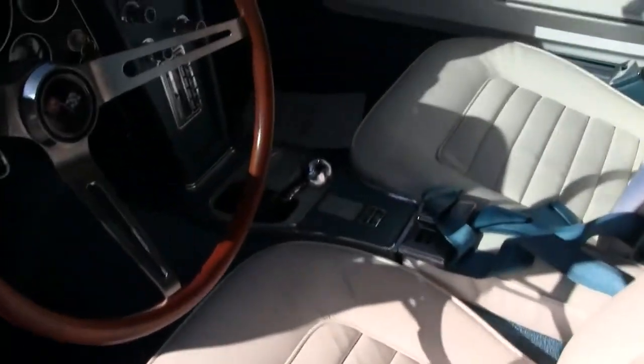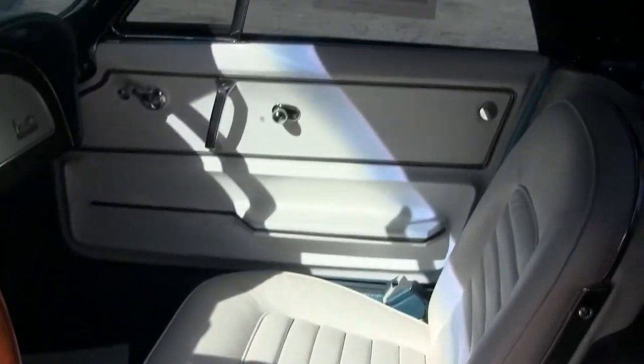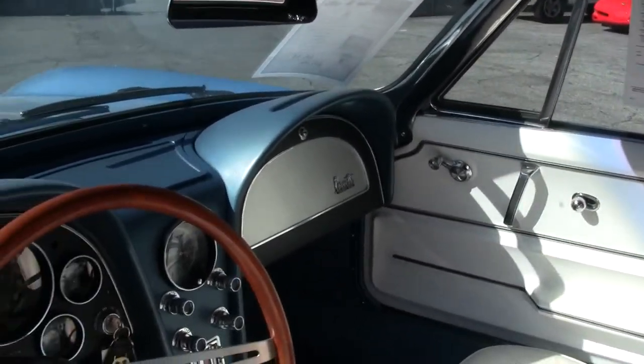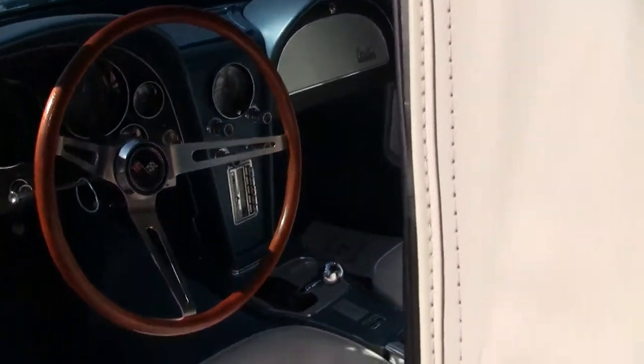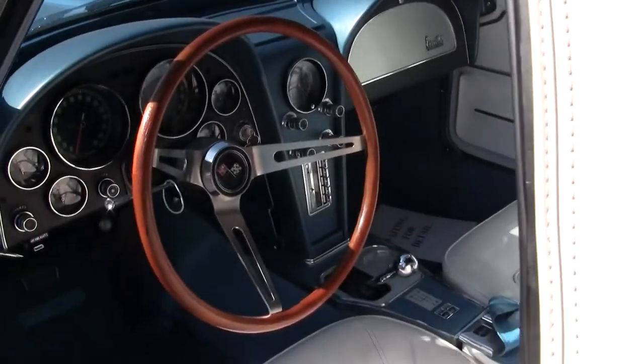Take a look inside, and you'll notice in the center there: power windows. Door panels are in excellent shape, as well as the dash. Gauges are all nice and clear and in working order. As of right of this video, the clock is working as well.